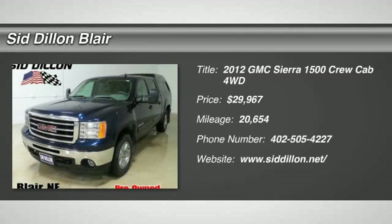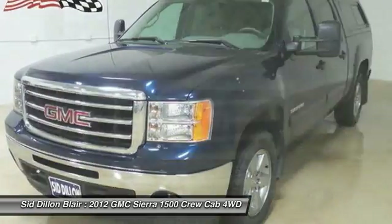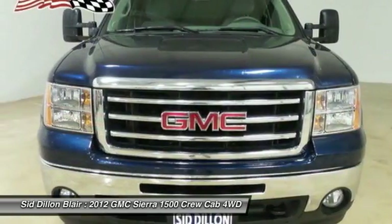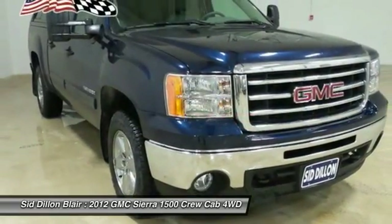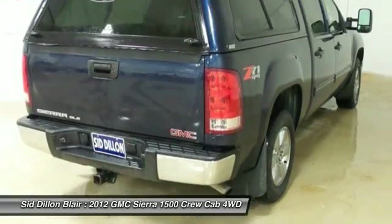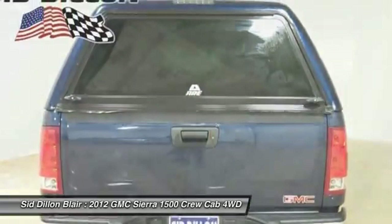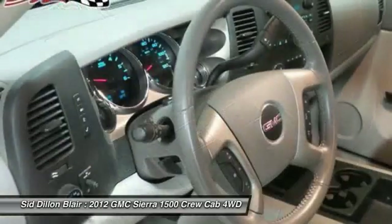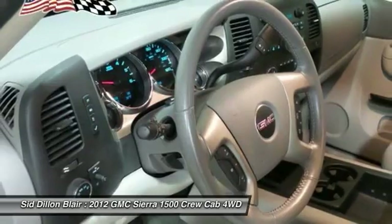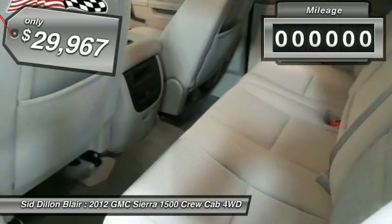2012 Sierra 1500. The Sierra 1500 offers a five-star frontal and side crash test rating and a combination of mechanics and aerodynamics that give it better conventional V8 fuel economy than any competitor. Sierra 1500 now comes standard with a Vortex 6.2 liter and 5.3 liter V8 engine and an electronically controlled six-speed automatic transmission that combines high max hauling capability with precise control and is priced below $30,000.